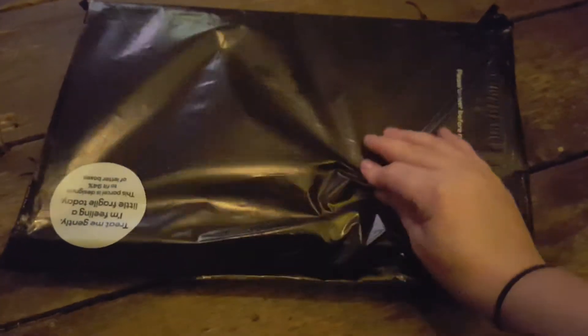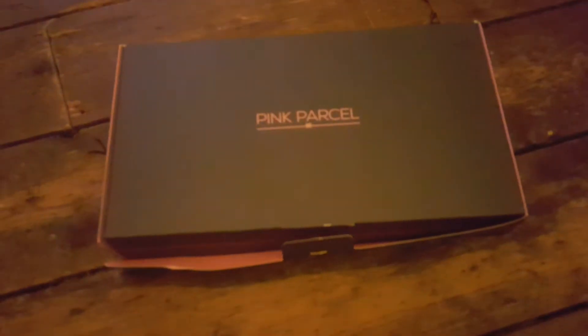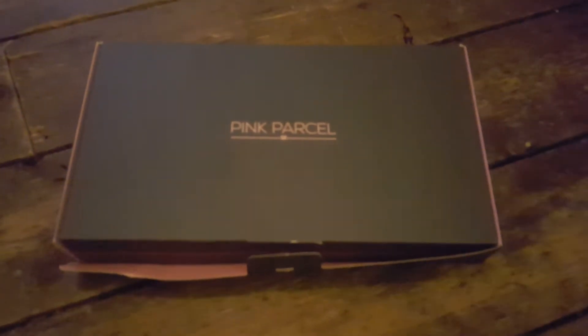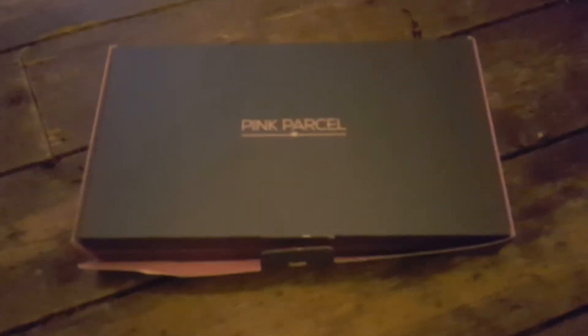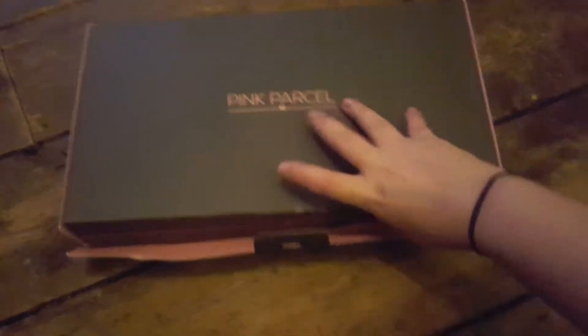Hi guys, it's Amy from Google Cookie Blog, back with my pink parcel unboxing for March. This has just arrived today, I haven't looked at it and I really want to look at it, so I thought I would crack on with my video so I could see what was inside.